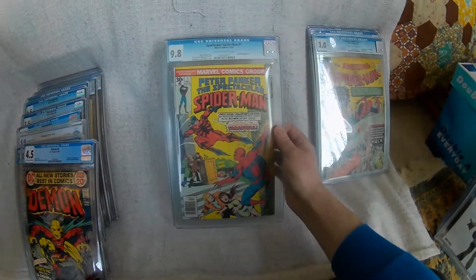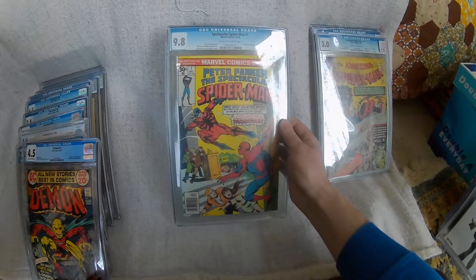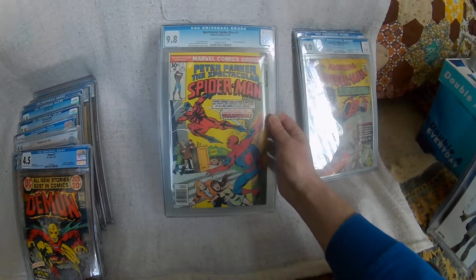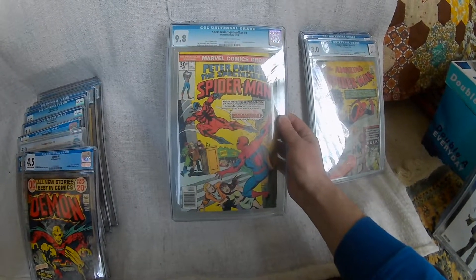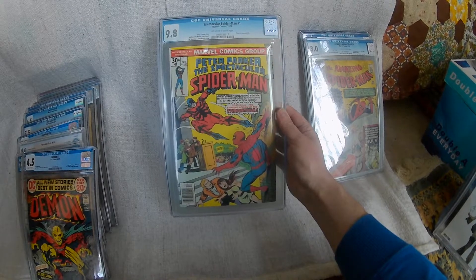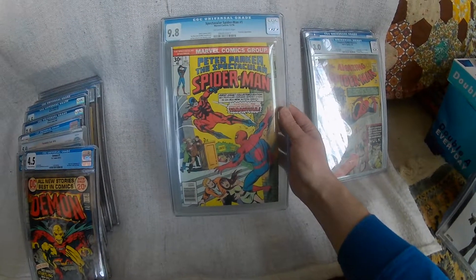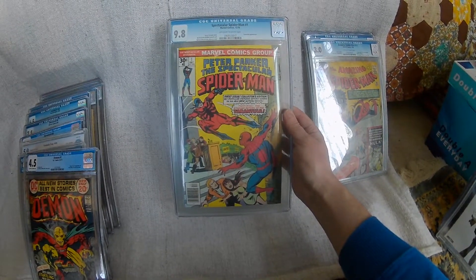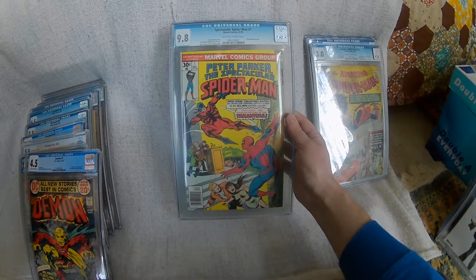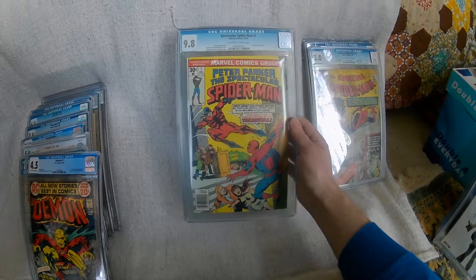This book I did buy because it was a 9.8 grade and I didn't have a 9.8, so I did actually buy that for the grade. It's a newsstand edition as well, so obviously that's a bit more harder to get in that grade — from 1976. I do have a large run of Peter Parker Spectacular Spider-Man so I have a raw copy as well, but I just bought that because of the grade and again it was a really good price.